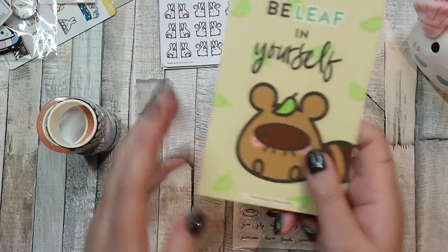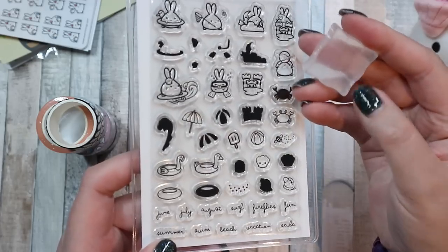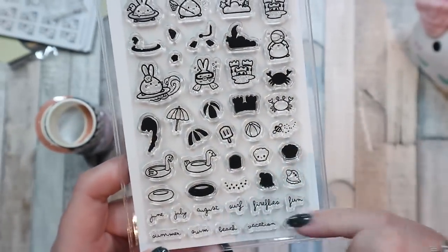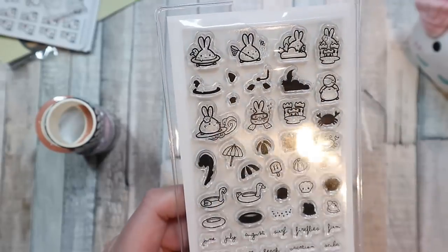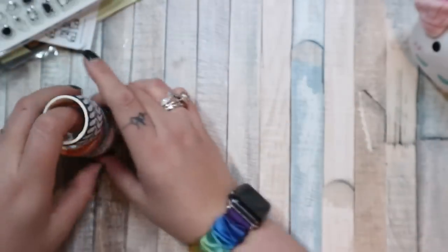There is another little card as well — 'believe in yourself.' Love that. And then there are stamps, which is why I got the acrylic block as well. You can never really have enough acrylic blocks — it does have that paper on it so I'll need to get that off. I like that it was teeny tiny as well. It has June, July and August — just the summer months. I thought they were really sweet and I really like the Lil ones, so I will find a way to use them, probably next summer.